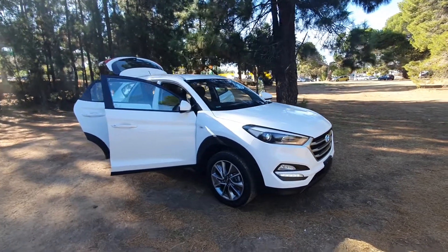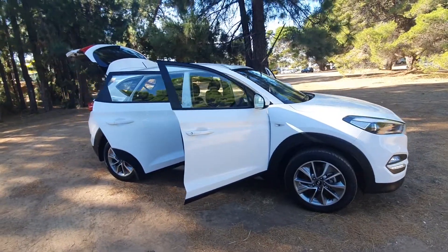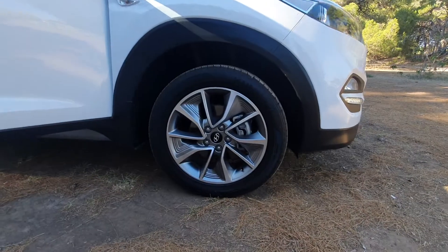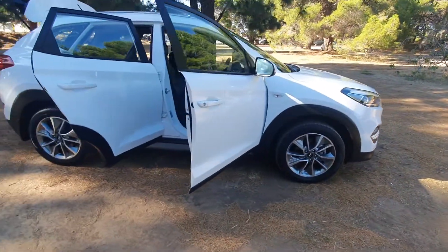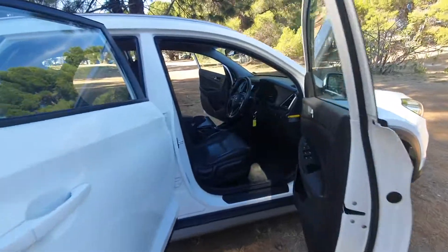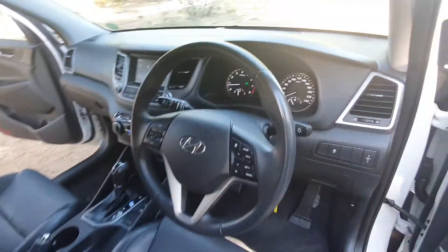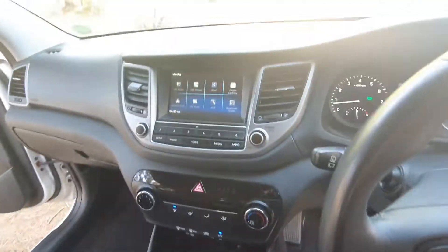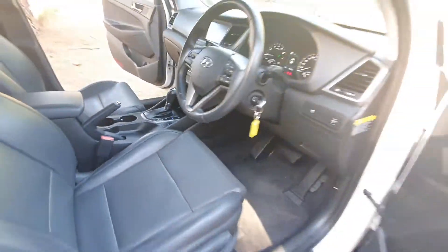Here we have the truly awesome 2018 model Hyundai Tucson in white, a beautiful vehicle with absolutely stunning wheels. Beautiful leather interior in incredible condition, very low kilometers, and a media center — beautifully looked after vehicle as you can see.